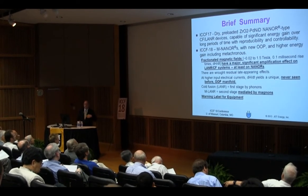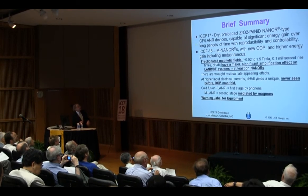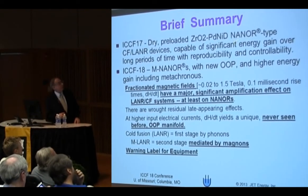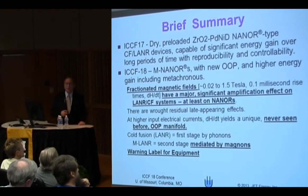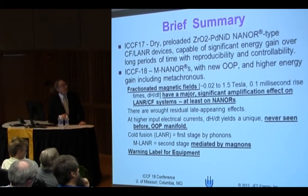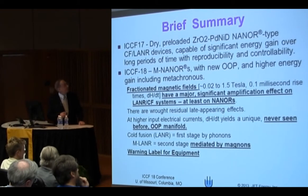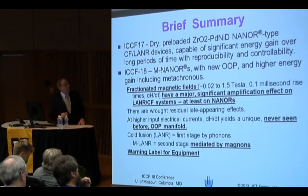I'm going to give you a brief summary just to make sure you see the results, in case I don't get a chance to get through the whole thing. At ICCF7, we showed the result of dry preloaded nanomaterials, which we call neonores. These are two terminal components — they look like a one watt resistor, but there's a lot of things that go on inside, and we drive them in a complicated way and we get excess energy gain. It's verified, and then I'll show how we're making new, what we call M-nanors.